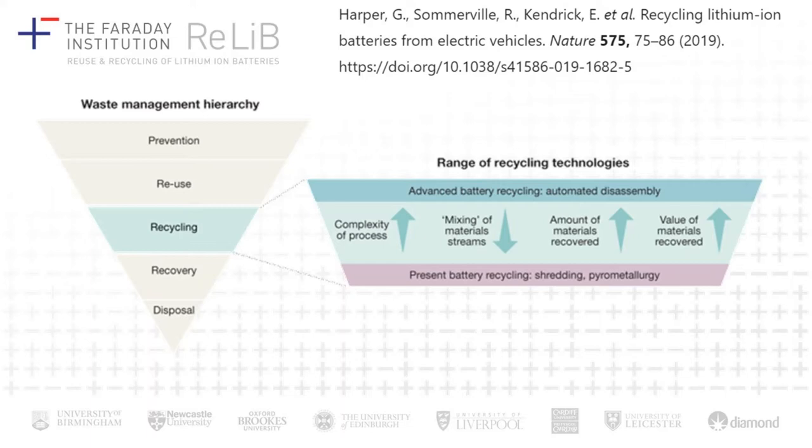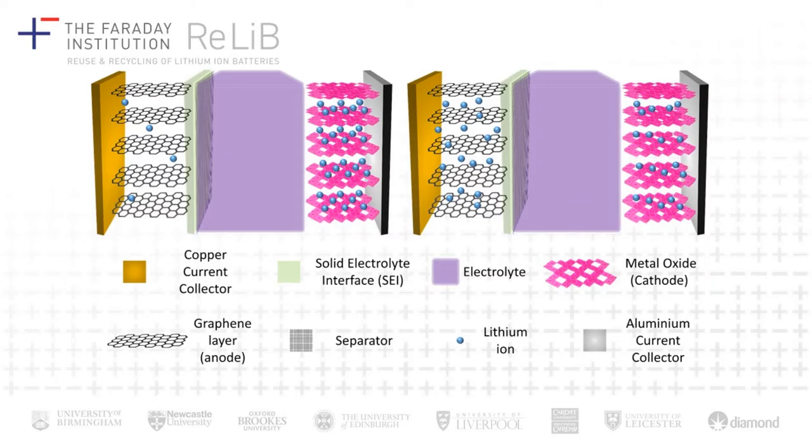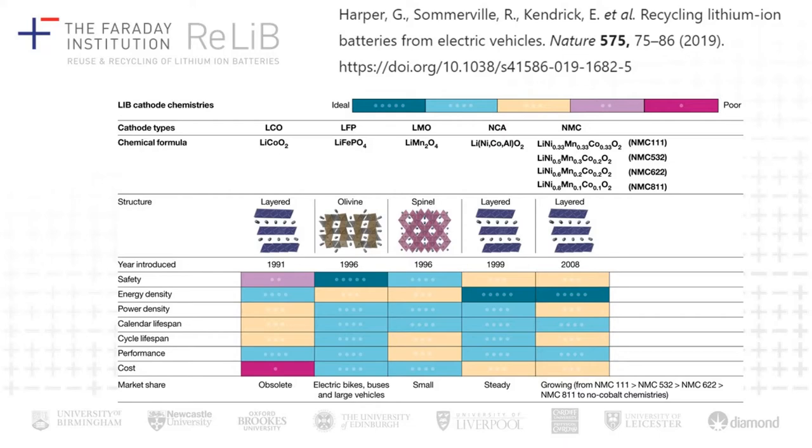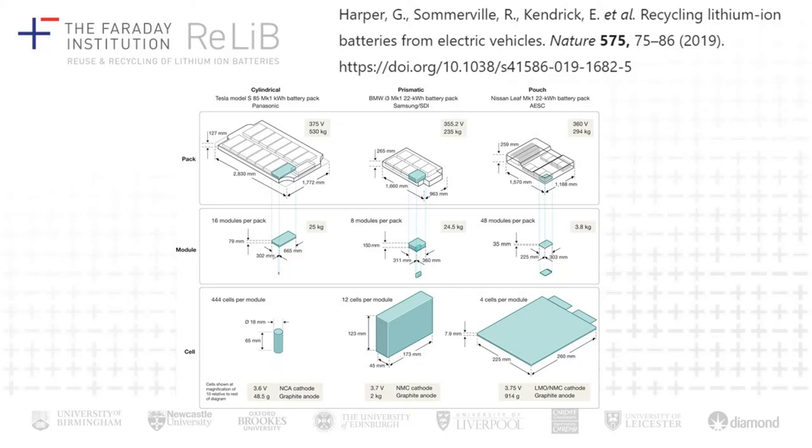Lithium-ion batteries are quite a complicated structure compared to, say, lead acid batteries, which are very simple and enjoy high recycling and material recovery rates. There's a lot more complexity to lithium-ion batteries in terms of their structure, which makes them difficult to recycle, and there's also great variation in the chemistries employed by different manufacturers and the packaging designs of electric vehicle batteries. There are different types of cells: pouch cells, which are flat plastic-laminated layers; prismatic cells with a rigid outer case; and cylindrical cells, familiar from portable electronics and used by Tesla and some other manufacturers.